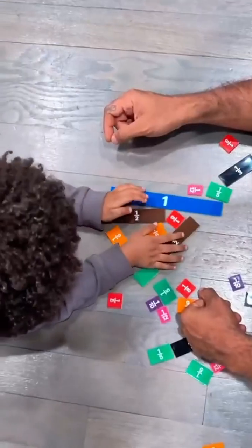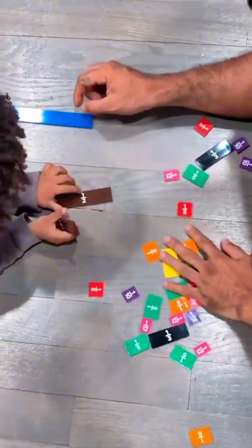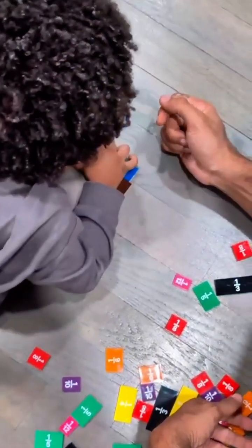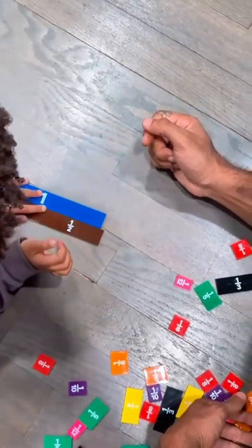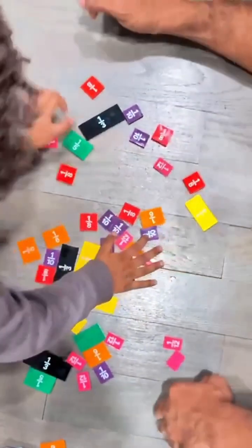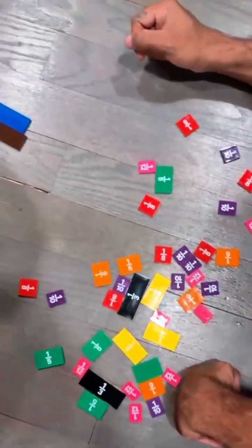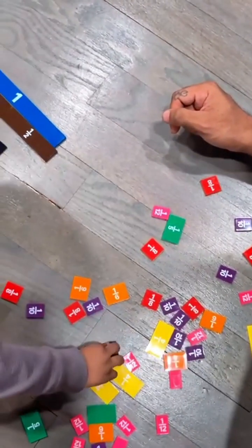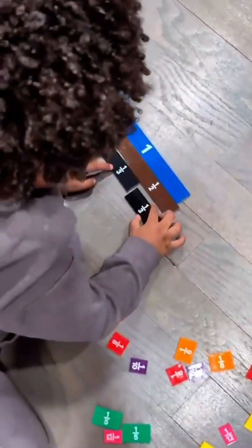Let me show you: one and one half — one half is equal to one. How many thirds equal one? One third plus two thirds is three thirds.